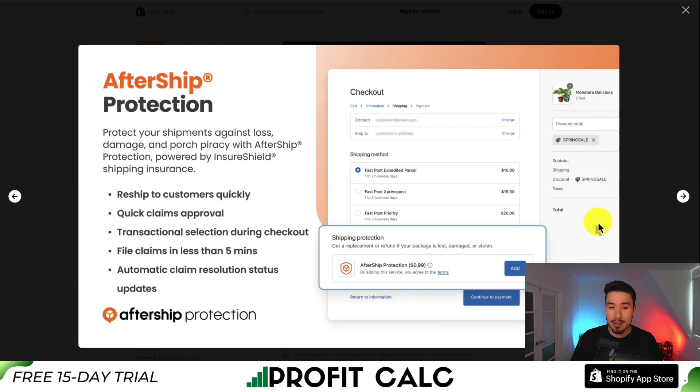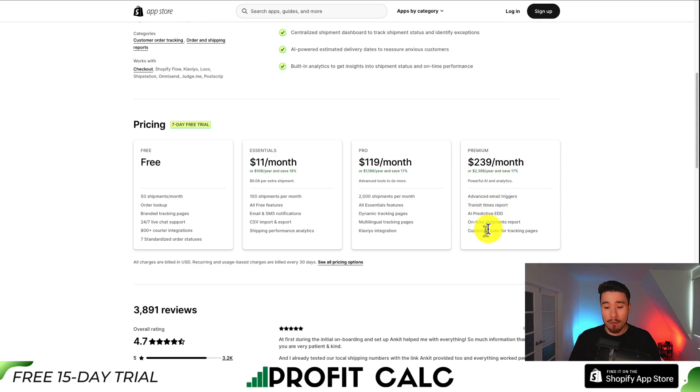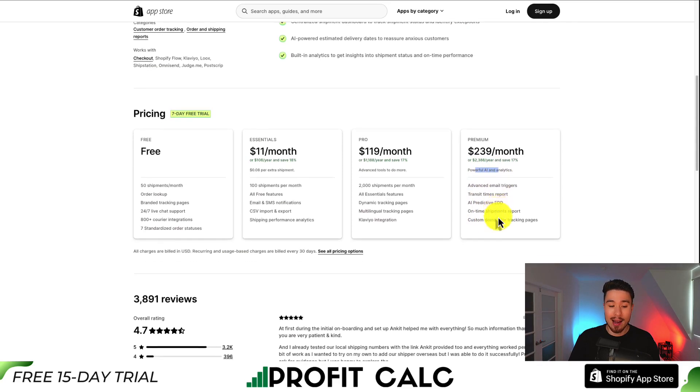In terms of pricing, there's a 7-day free trial and the free plan covers 50 shipments per month. It's $11 for 100 shipments per month with $0.08 per extra shipment. At $120, you get 2,000 shipments with all essential features, dynamic tracking, Klaviyo integration, and multilingual tracking pages. At the premium tier, it's $239 a month where you get quite a few more features, including powerful AI and analytics.